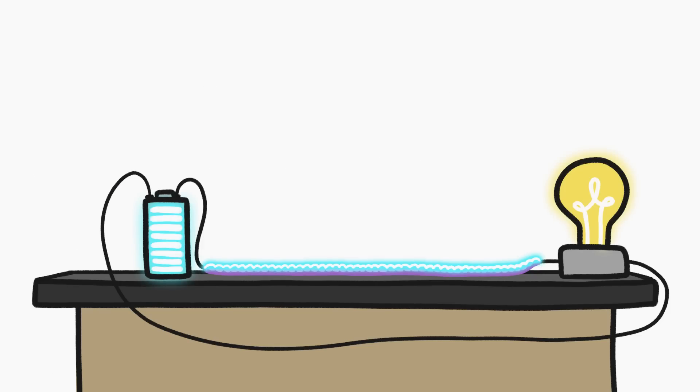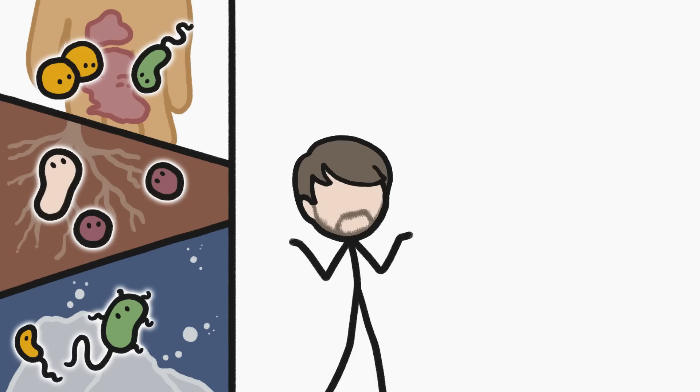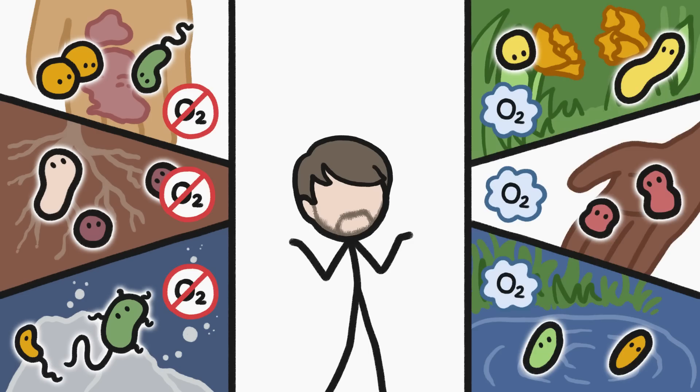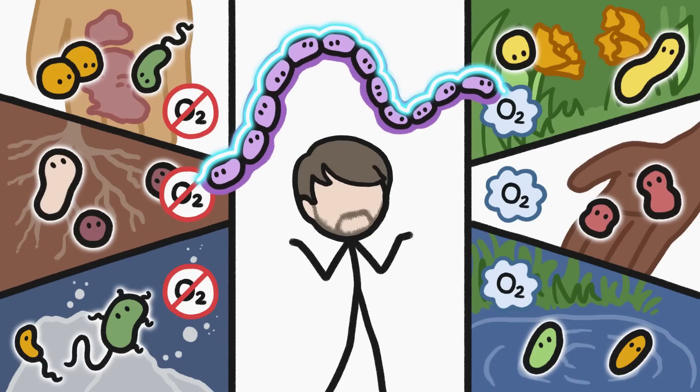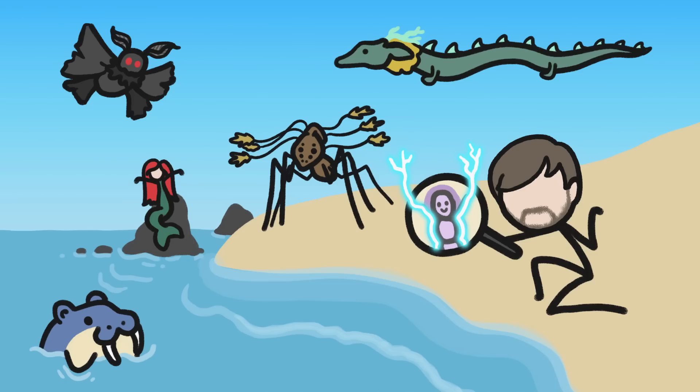Cablebacteria are literally live wires, which makes them fascinating to scientists. Many bacteria live in environments without oxygen, and many live in environments with it, so neither of those things are out of the ordinary. But nothing else we know about lives as an electric snorkel in order to benefit from oxygen in an environment where no other bacteria have access to it. And the fact that we have only found out about these bacteria about a decade ago makes me wonder what other strange forms of life are out there right under our noses.